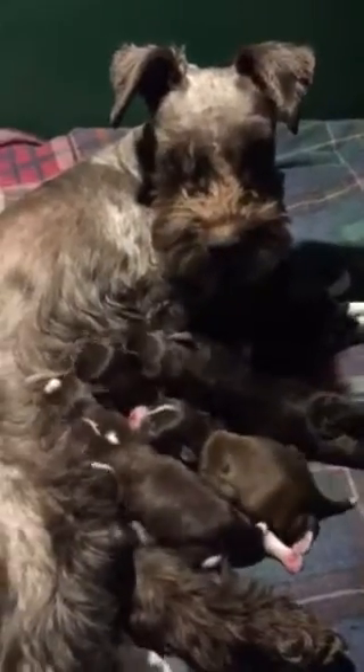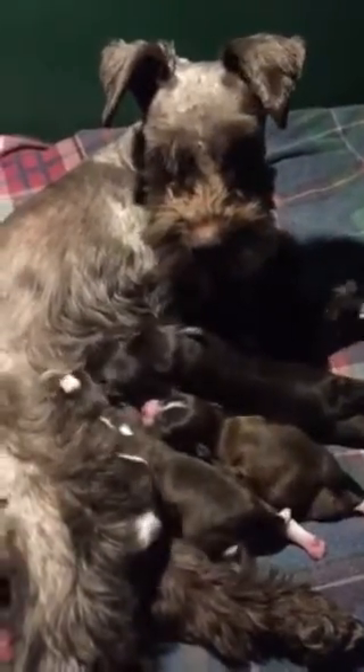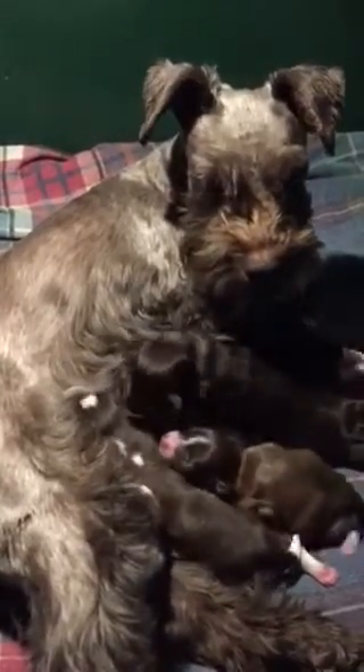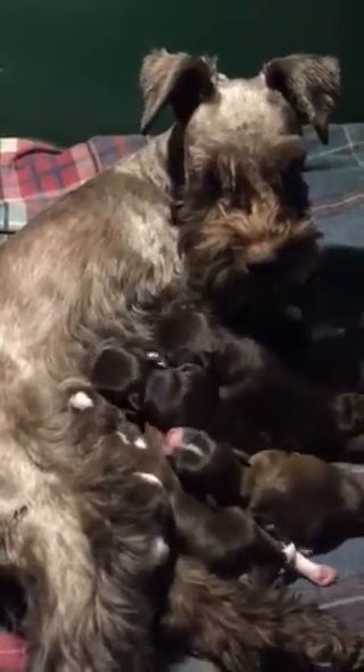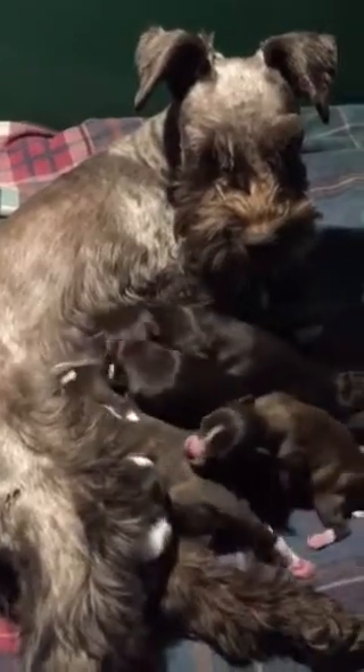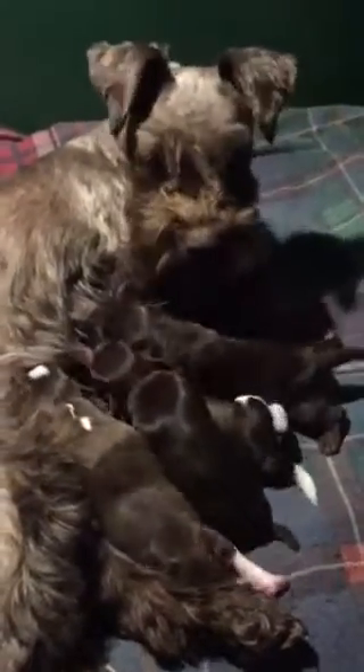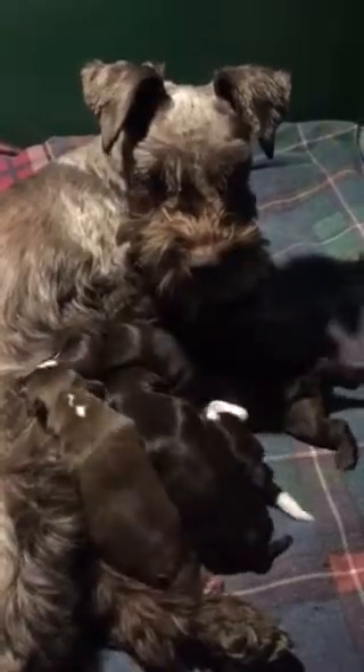So there's Lola with her six little fur babies. We have Bones, Bristol, Oliver, Oakley, Vale, and Ace. Go find food at the snack bar. Good girl, Lola. You're such a terrific mummy.